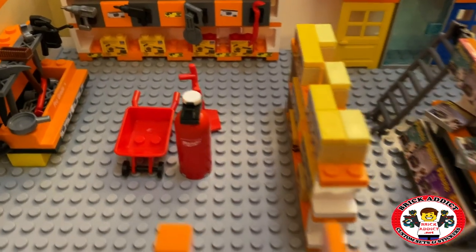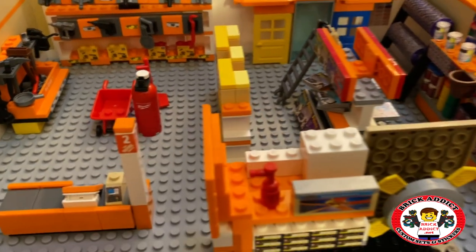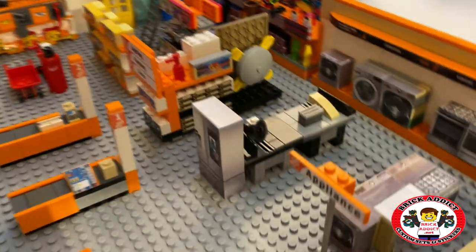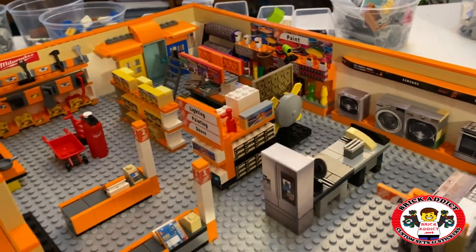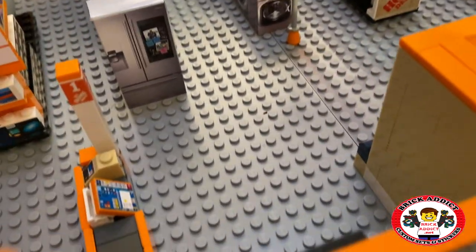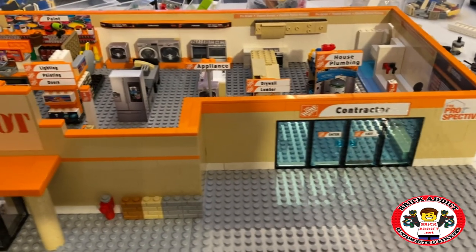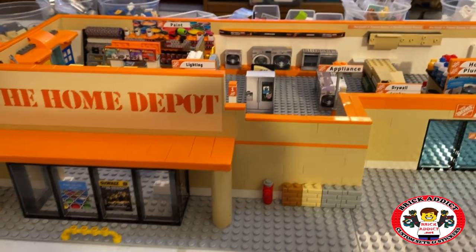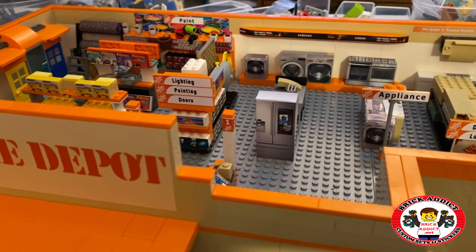So here it is as it currently stands, still under progress. There's a big air tank, a wheelbarrow, and a hand truck. This is Home Depot 2.0 in progress — lots of stuff still to go in. We're gonna add some stuff to the table saw area, and we're planning to add a big riding tractor. Let us know what you think and what you think should go in this set as we're completing it. Thanks so much for watching — check out the dedications to this video and we'll see you soon.